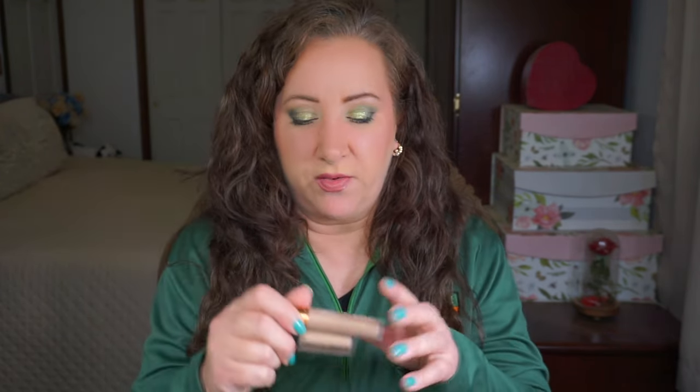For concealers and color correctors: I have the NYX in lavender, the Ulta Beauty in green, the Huda Beauty Faux Filter — which is more of a brightening concealer I use in my under-eye area — and the Yensa one, which is good for spot concealing. I have a lot of concealers and color correctors in my basket, but you've got to have those things.